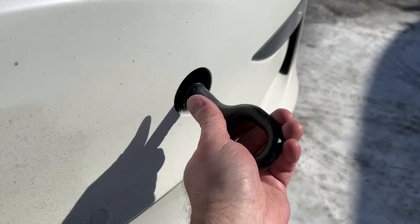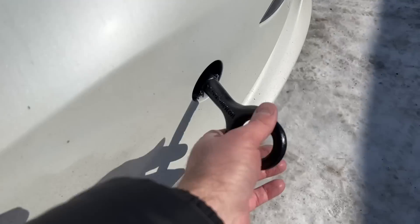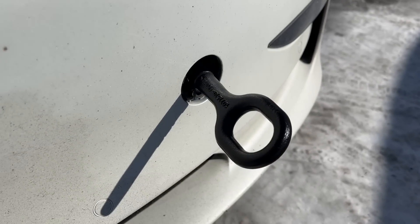To install the tow hook, you actually turn it counterclockwise to get it to go in — I thought that was kind of odd. This is where they store it. You put it into the threaded hole and turn it counterclockwise to tighten it up.